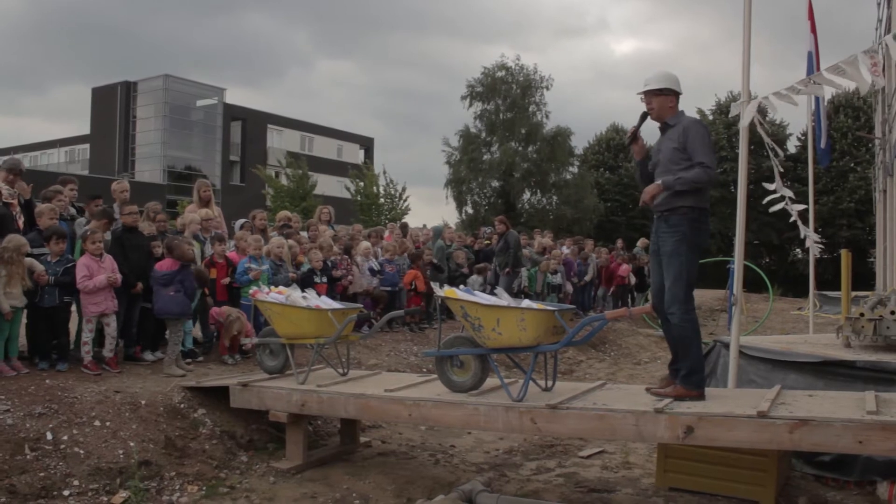Als voorbeeld: er komen straks zonnecollectoren op, waardoor we zelf onze eigen energie gaan opwekken. En hoeveel energie dat is, dat kunnen we samen gaan rekenen met de kinderen. Rekenen als symbolisch vak, waarbij we kunnen uitrekenen hoeveel energie we zelf opwekken, en dat dat ook beter is voor het milieu.